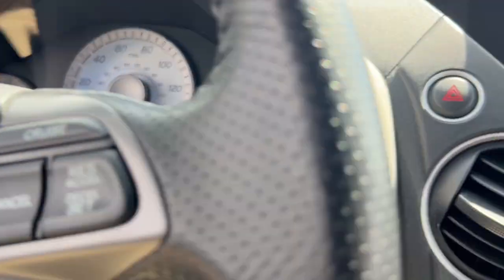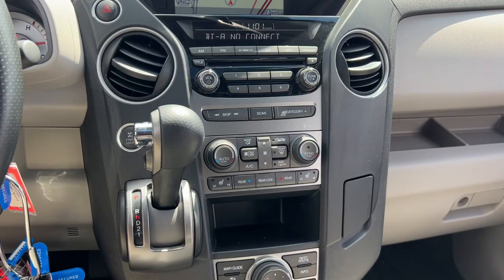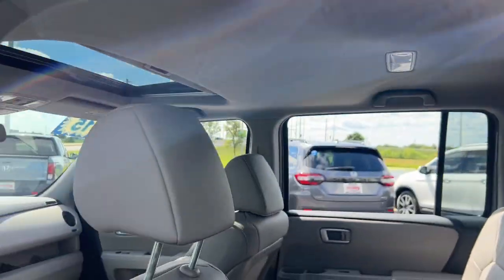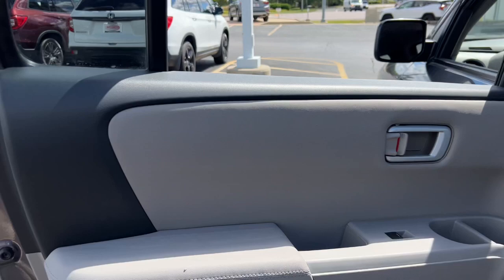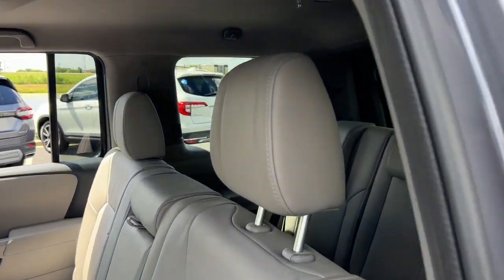These are just some of the great options this vehicle comes with: sun/moonroof, keyless entry, navigation system, heated mirrors, fog lamps, four-wheel drive, power liftgate, V6 cylinder engine, backup camera, third row seat.